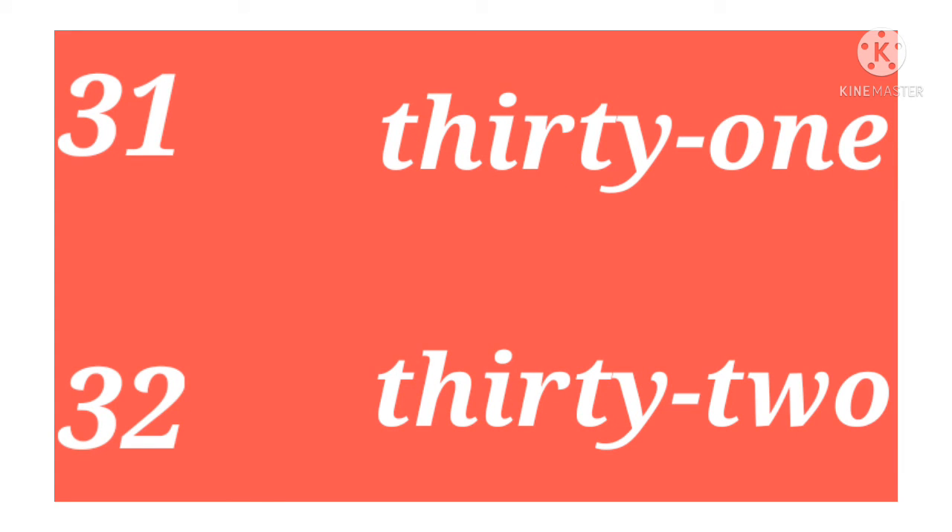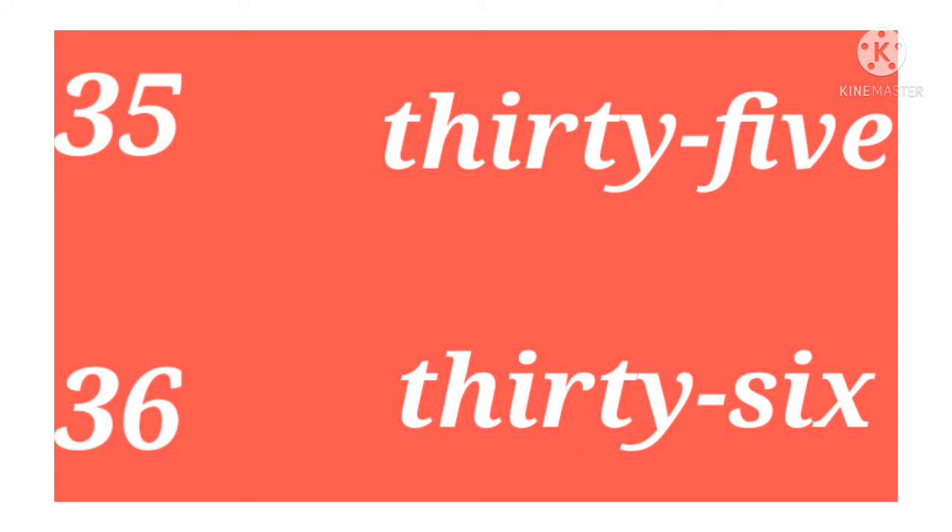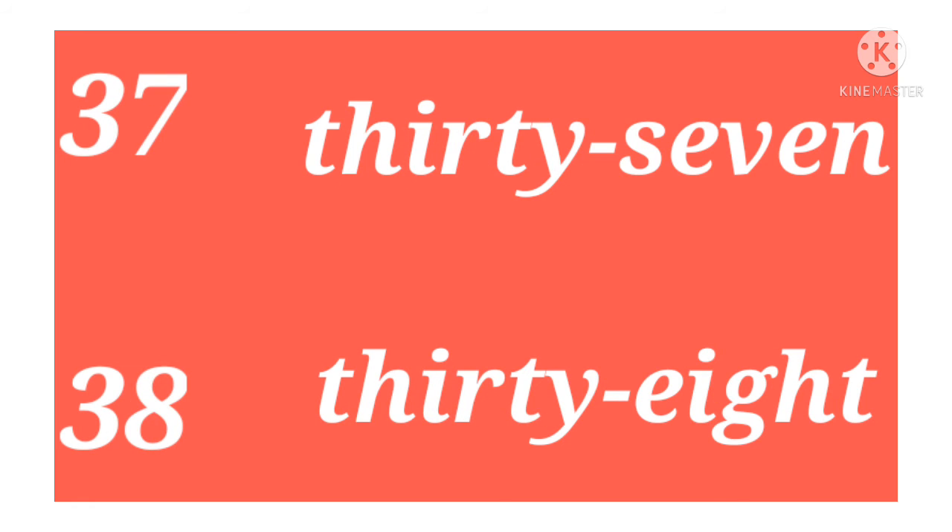Thirty-one, thirty-two, thirty-three, thirty-four, thirty-five, thirty-six, thirty-seven, thirty-eight.